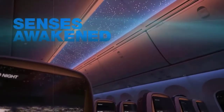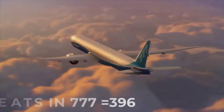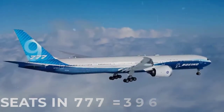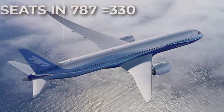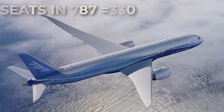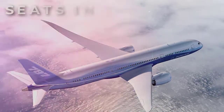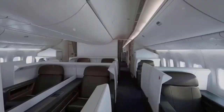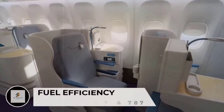Depending on the variant, the 777 can seat up to 396 passengers in a typical two-class configuration, while the 787 can accommodate up to 330 passengers in a similar layout. Therefore, if airlines need to transport more passengers, the 777 is the better option.